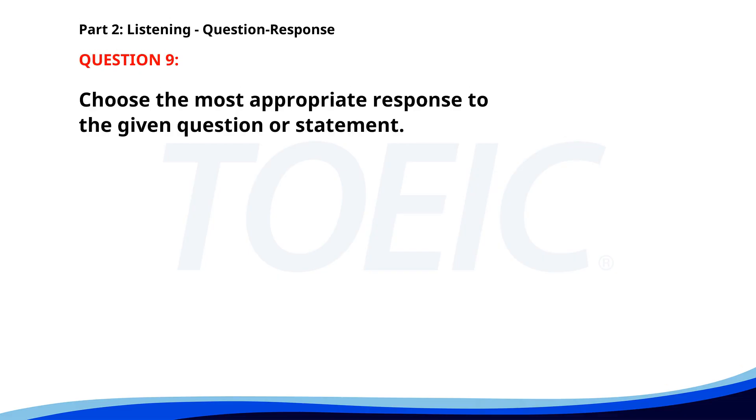Number nine. Have you finished the annual report? A. I'm still working on it. B. Yes, just completed it. C. No, I need more time. The correct answer is B: Yes, just completed it.